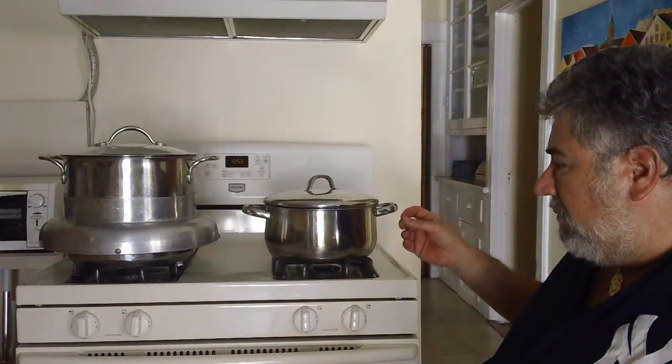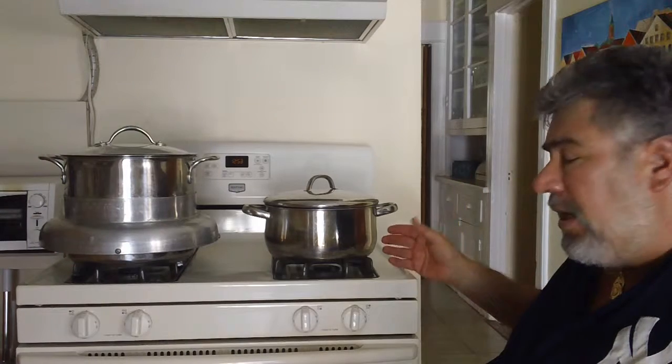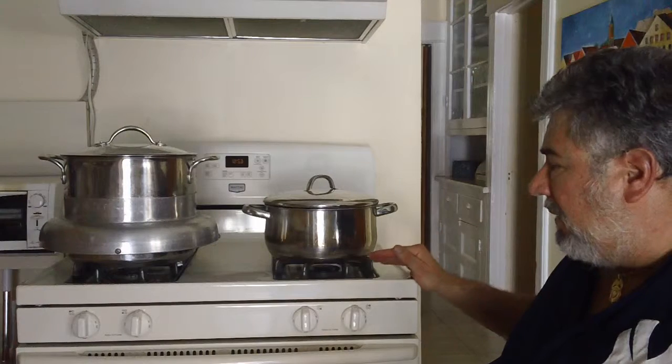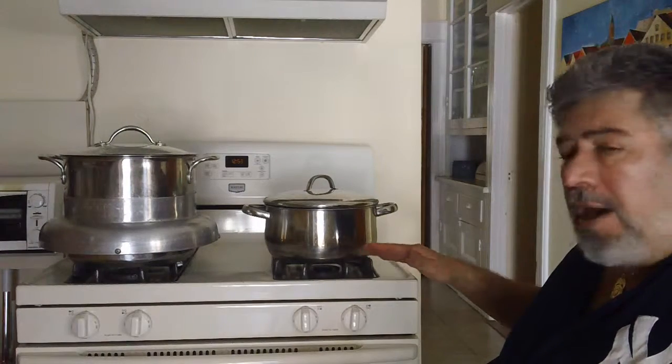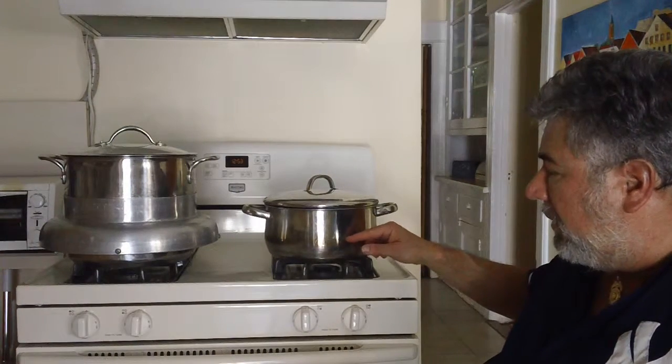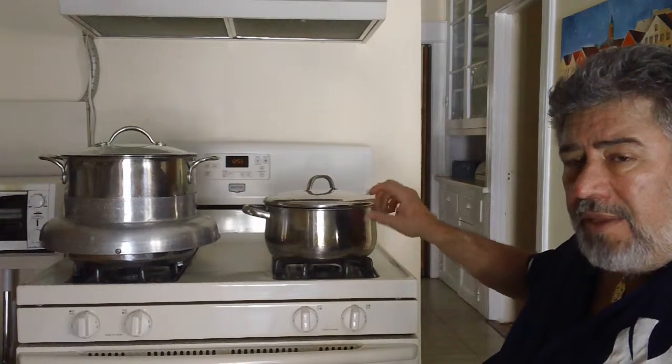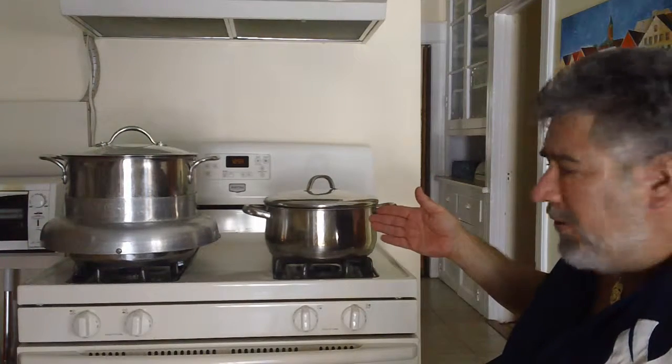Normally the heat will flow from the burner along the bottom of the pot and heats the bottom of the pot, and slowly heats the pot until all of the pot is hot, and then continues to heat and cook the contents within.